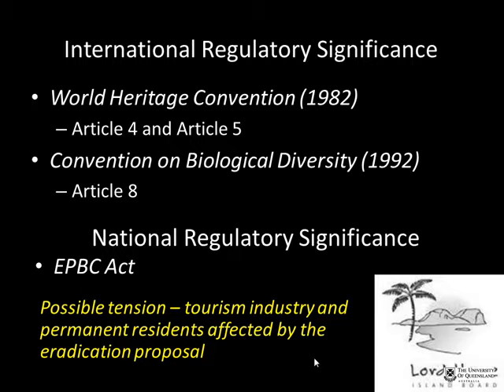A peer mentions that he used to work with the general manager of Lord Howe Island who is currently responsible for the rat eradication program. He suggests Anna contact APC Consulting and ask for a person named Terry, who would likely have much of the information she needs, though whether it is publicly available is uncertain.